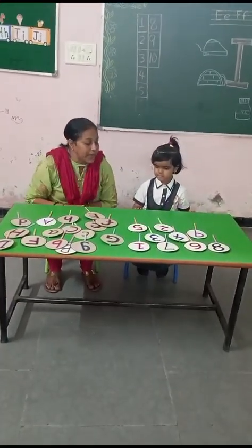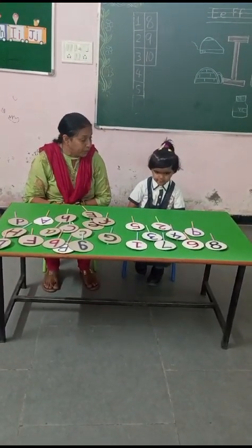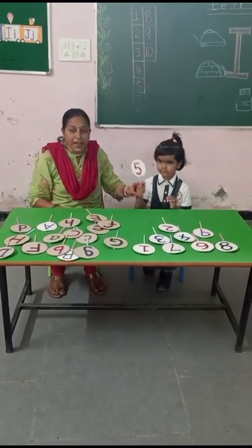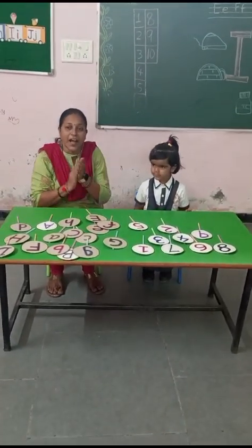Now Bhavna will pick up number five. Where is number five? Number five. Very good. This is number five. Clap for Bhavna.